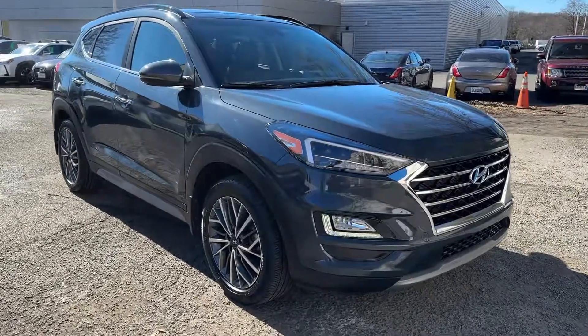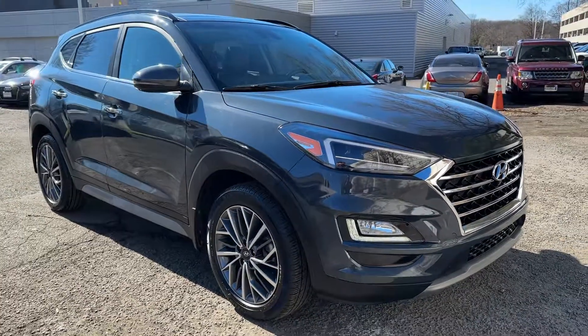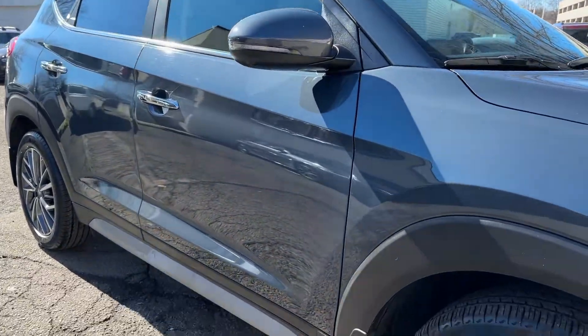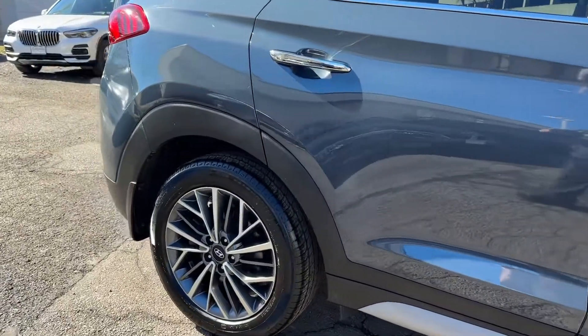Get into a 2021 Hyundai Tucson with less than 30,000 miles on the odometer. This vehicle provides excellent value — take your daily drive to a higher level of comfort and quality with this well-built, well-equipped Tucson.